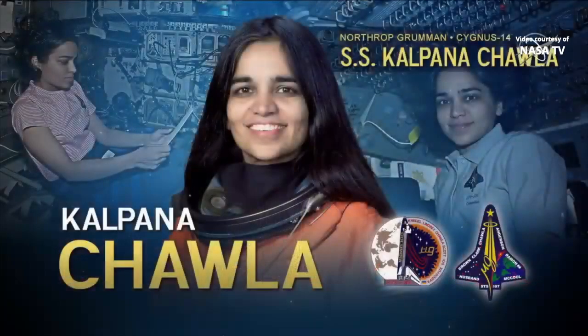The Cygnus being launched tonight is named for NASA astronaut Kalpana Chawla, who twice flew into space: first on the STS-87 mission aboard the space shuttle Columbia in 1997, and then on the ill-fated STS-107 mission aboard Columbia in 2003, in which she and her six crewmates lost their lives during entry. Kalpana Chawla, the first NASA astronaut of Indian and South Asian descent, is being honored on this mission of Cygnus to the International Space Station.